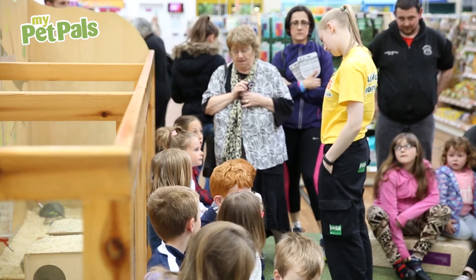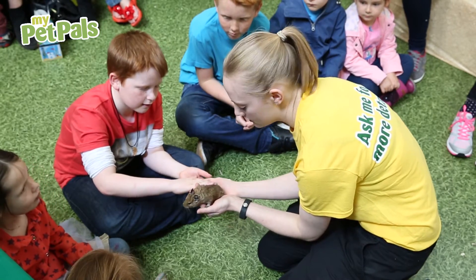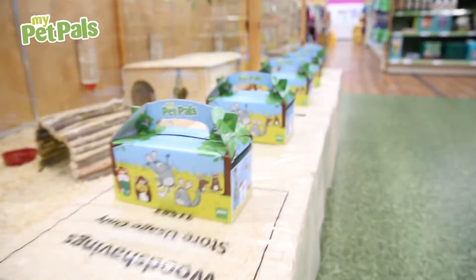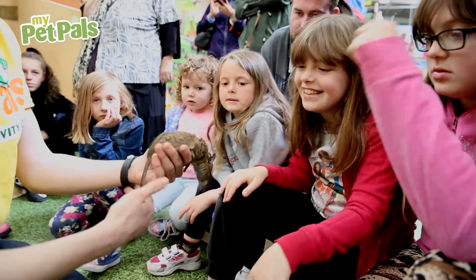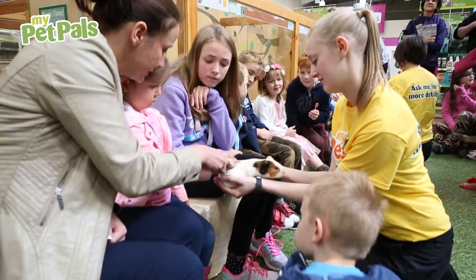The idea of this is that children get a good understanding of pet welfare going into adulthood so they can become responsible owners themselves. At the end of each workshop, each child gets a My Pet Pals goodie box that's got lots of interactive things in there for them to do, so they can continue to learn about animal welfare after they've left the workshop.